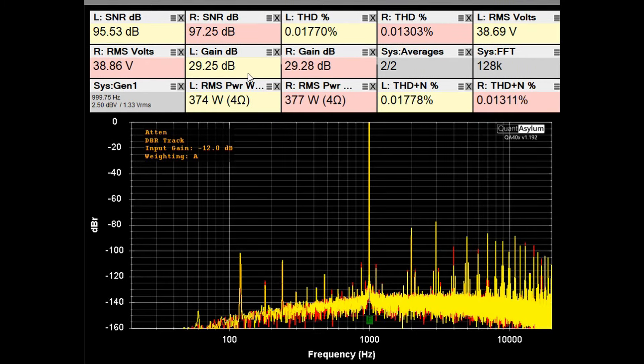Here we have the THD+SNR plot at 1kHz with the RA-7501 putting out 374 to 377 watts into 4 ohms. The maximum rated power into 4 ohms was 375 watts per channel, and the THD plus noise spec is less than 0.02% — which we are meeting. SNR with A-weighting comes in at 95 to 97dB; the specification was 105dB so we're not quite there, but still doing pretty good and meeting most requirements at 4 ohms.